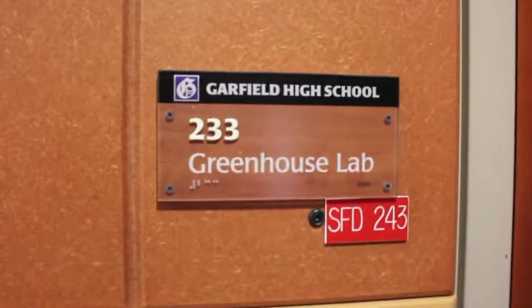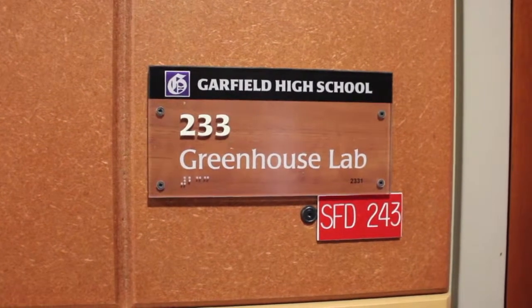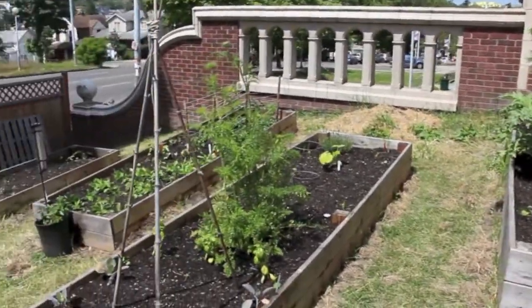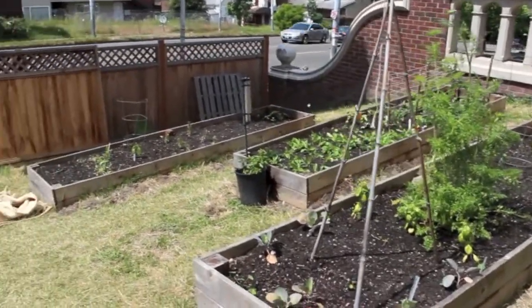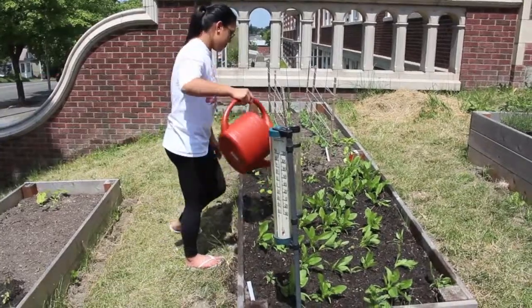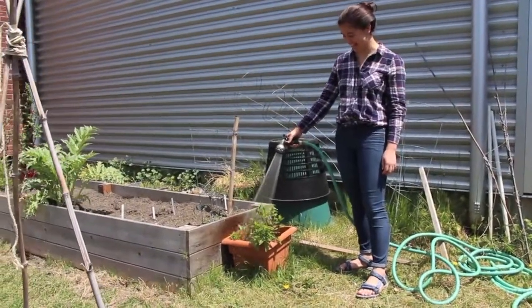Students will also be taking a more hands-on approach towards sustainability. Welcome to Garfield's newly planted urban garden. Located on the school grounds, the garden is maintained almost completely by Miss Finley's students and produces various edible vegetables.